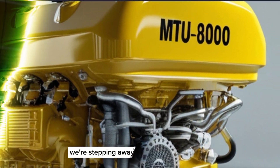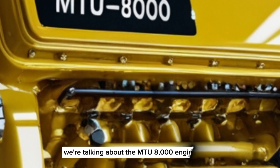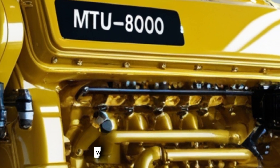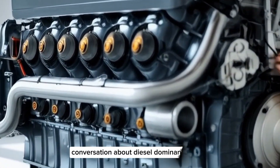Today, we're stepping away from the highway and diving deep into a marine monster that redefines the word power. We're talking about the MTU8000 engine, an engineering titan that delivers raw force where it matters most. You won't find it under the hood of a semi-truck, but it deserves a spot in any serious conversation about diesel dominance.